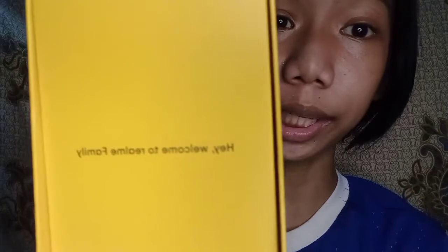Pagka-bukas ng box, ang nakikita mo is nakalagay: 'Hey, welcome to the Realme family.' So Realme family na ako! Actually, iOS lover o maka-iPhone talaga ako kasi iba yung dating ng iPhone para sa akin — hindi lang sa kanyang dating, pati na rin sa kanyang specifications. Camera pa lang, pasabog na.